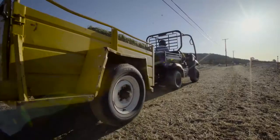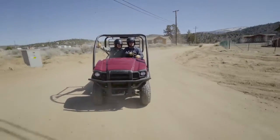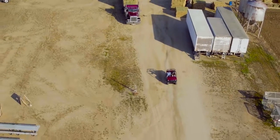Take confidence in the steady, predictable handling of the Mule SX when you're maneuvering in tight areas. Or step up the speed to get the job done faster when you're transporting gear to the worksite or simply touring your property.